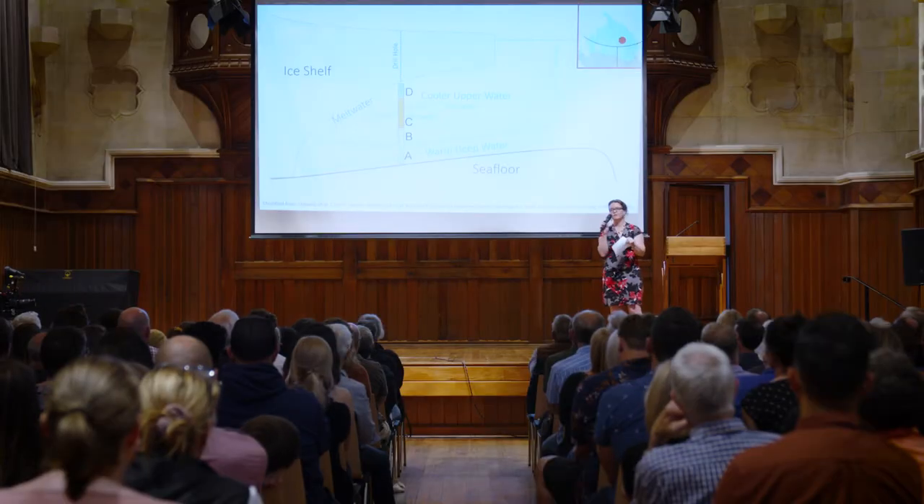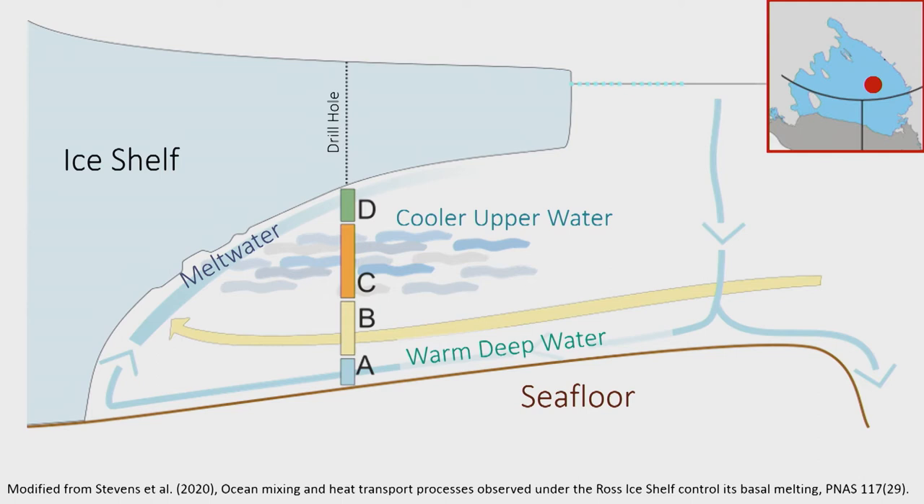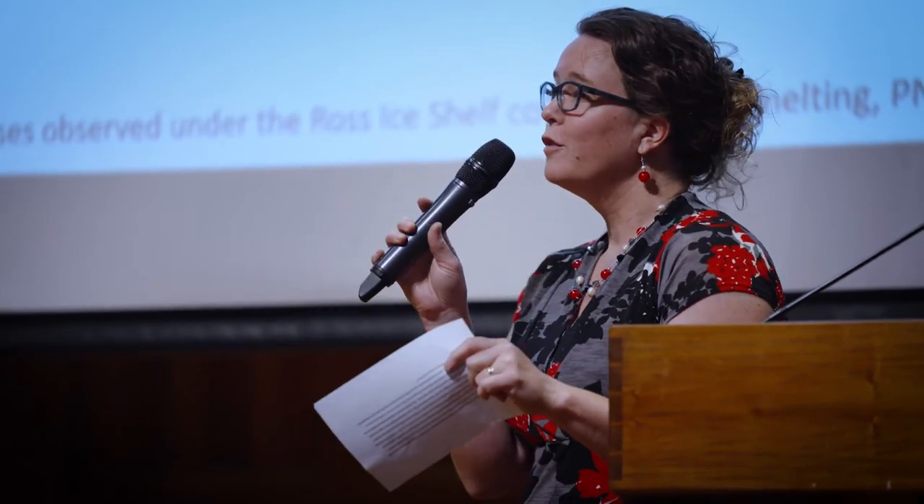We can see the start of that meltwater as it begins its journey on the way out. Coming to the middle of the ice shelf, again we've got the same sort of structure — warm deep water and the meltwater on its way out. But in the middle of the water column, now we've got some complexity. Where has that complexity come from, and what are its implications for the evolution of the ice? These are current questions.